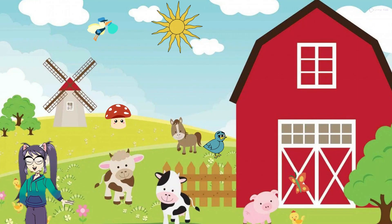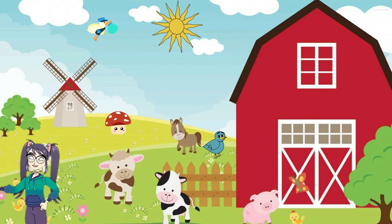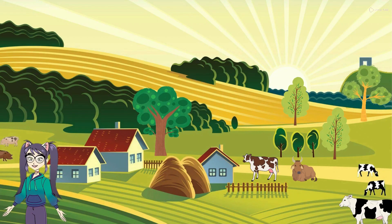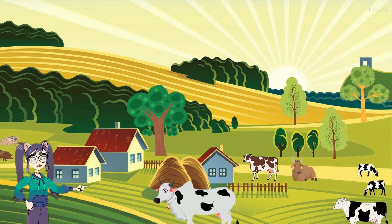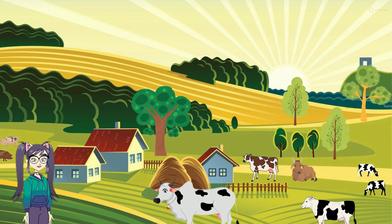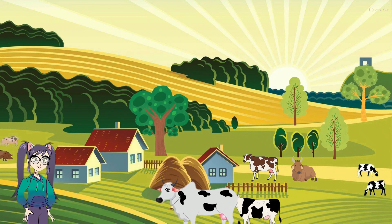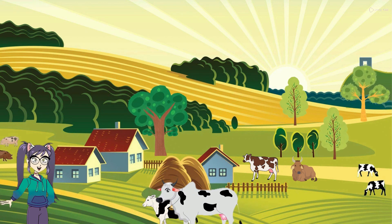Let's explore the world of farm cows. Cows are large and gentle animals that live on farms. They make a sound like moo. Look at their beautiful spots or patches on their bodies — some cows are all white or brown too. Cows are special because they give us milk. Farmers milk the cows every day, and we can drink this milk or use it to make yummy cheese and butter.